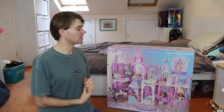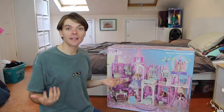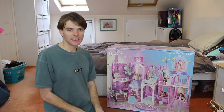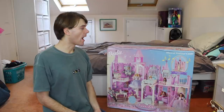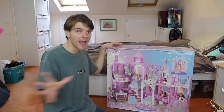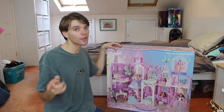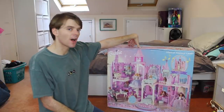I wanted a vintage Barbie Dream House because they're just nicer. They're better made. The modern-day ones are also really expensive and just not as nice. I don't really like the color schemes as much in the modern ones, and they cost like 200 pounds. This one I was so lucky to find, brand new, in box, for only 60 quid — only 60 pounds, and that's including the postage. I'm really excited, I can't wait to open her.